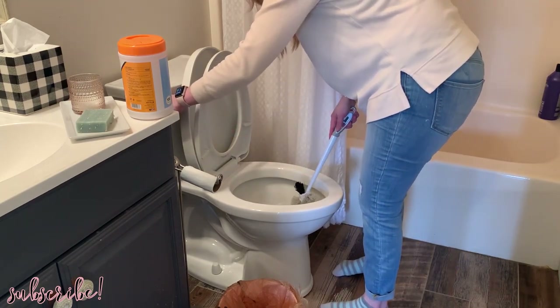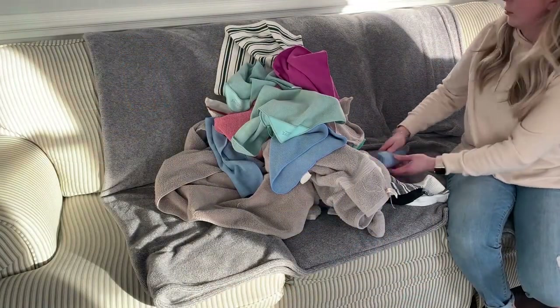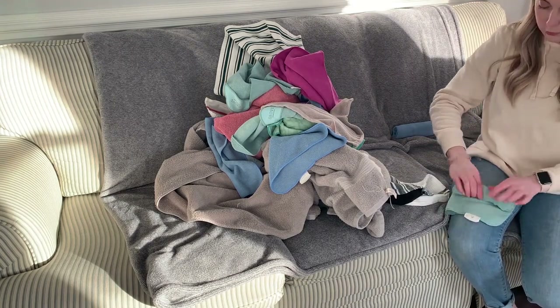The next thing we're going to move on to is folding up some laundry. If you have laundry sitting in your washer or dryer right now because you need to fold it, here is your daily reminder and some motivation to get that laundry done.